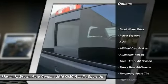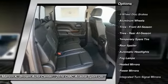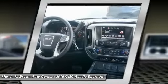Keyless entry, stability control, traction control, remote engine start, power passenger seat, steering wheel audio controls.